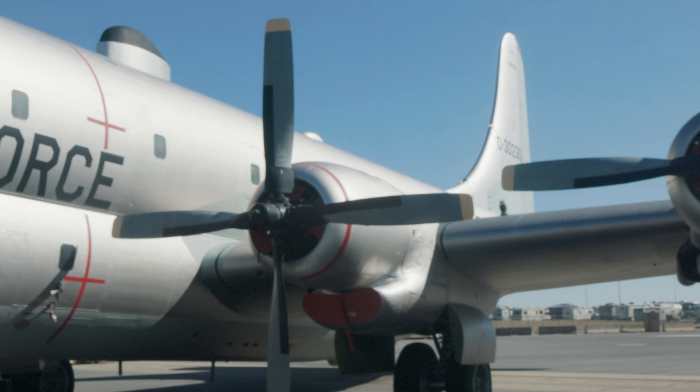Some of these stand out more than others. This one is an Ugly Duckling — the Stratofreighter. It really looks quite ugly, but I'm sure it was effective.